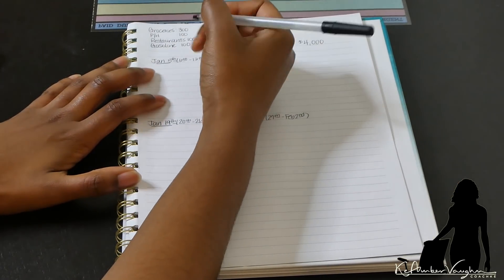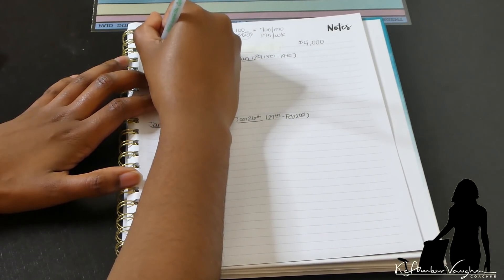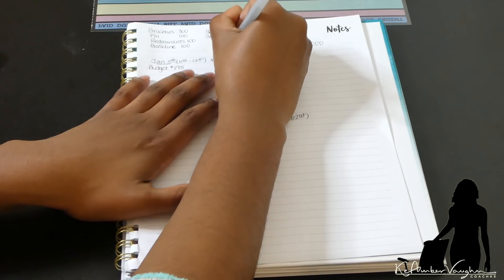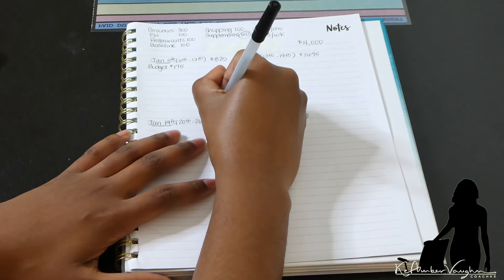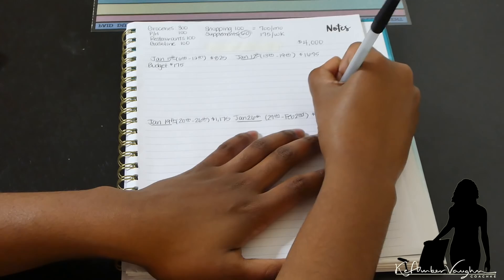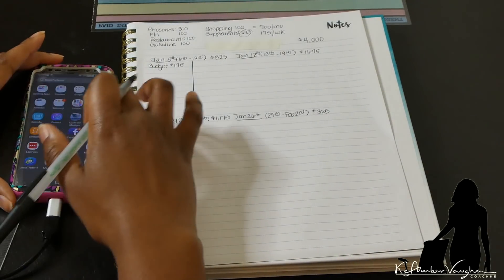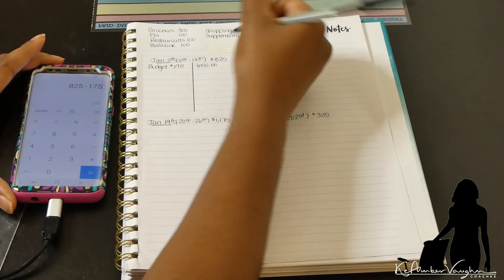For paycheck planning, I'm allocating: $825 for week one, $1,675 for week two, $1,175 for week three, and $325 for the last week. For week one, from the 6th to the 12th, I don't have any bills due, so the only deduction is the weekly budget of $175. That leaves $650 remaining after week one.